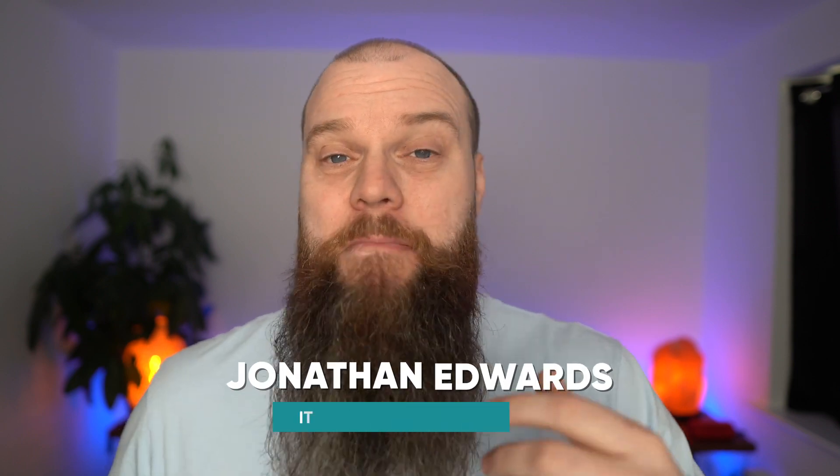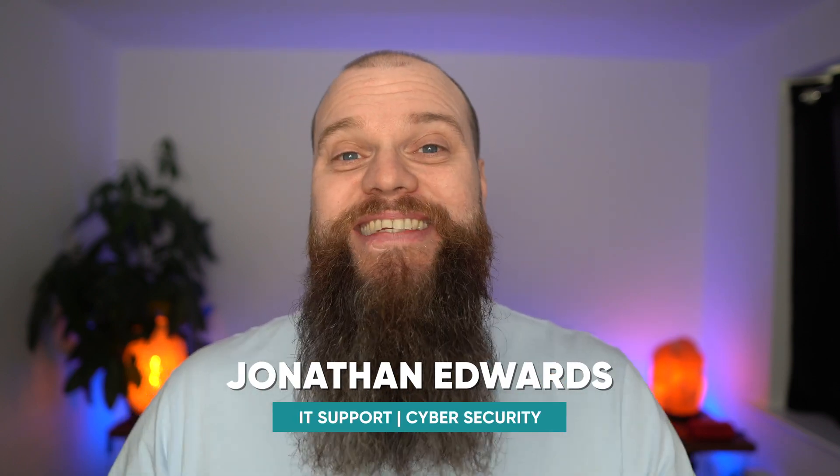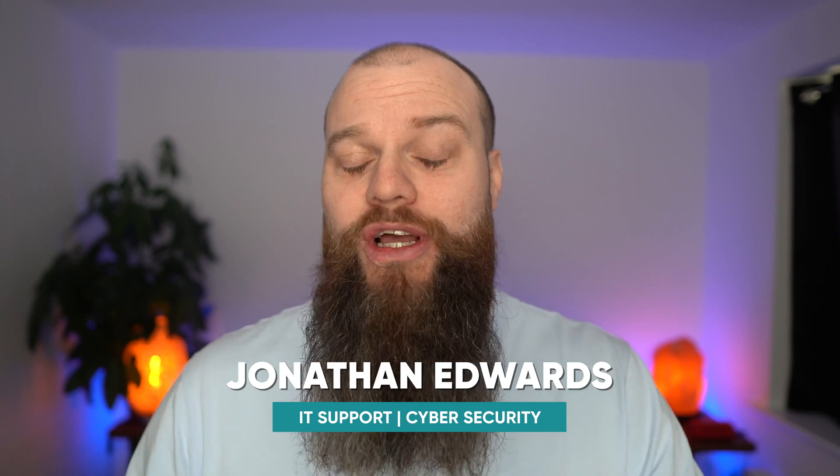My name is Jonathan Edwards and I'm a business IT consultant from Yorkshire in the UK. My IT company helps businesses with their IT support and their cyber security. The single biggest question that we get asked from prospects is: how much is your IT support service?